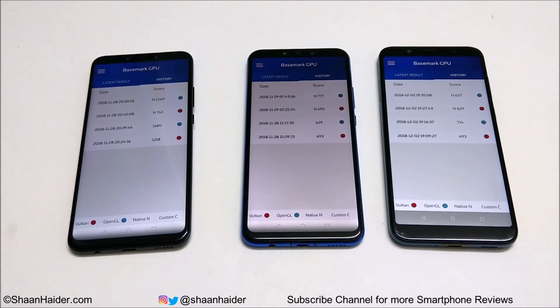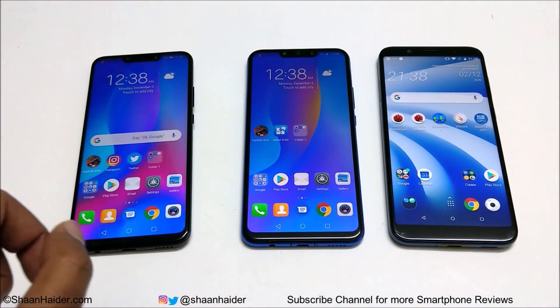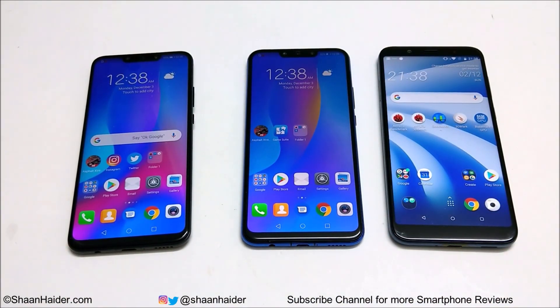The difference is very minimal, so it does not matter which device you choose — the performance will be pretty much the same. That's all for now, friends. Thanks for watching and don't forget to subscribe to the channel for more videos, tips, tricks, and hands-on reviews like this. See you next time. Have a nice day.